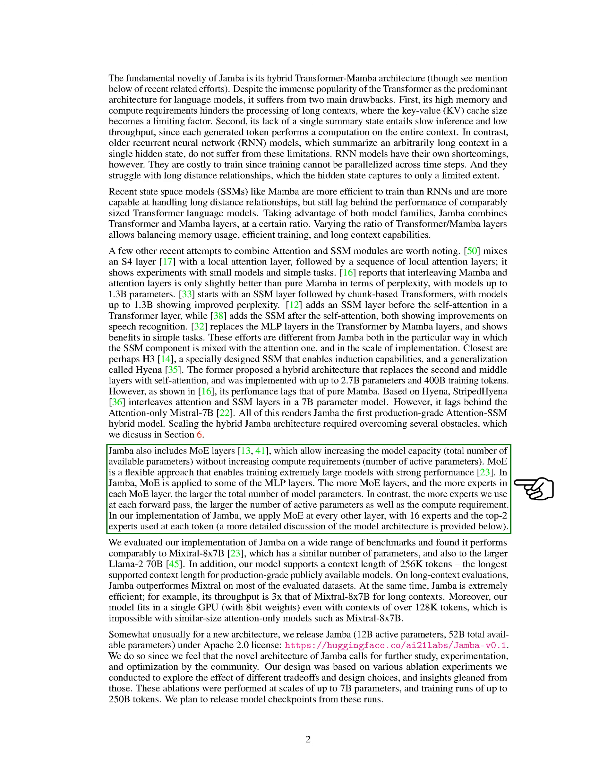We also incorporate MoE layers in Jamba to increase model capacity without increasing compute requirements. By applying MoE at every other layer with 16 experts, we can train extremely large models with strong performance.